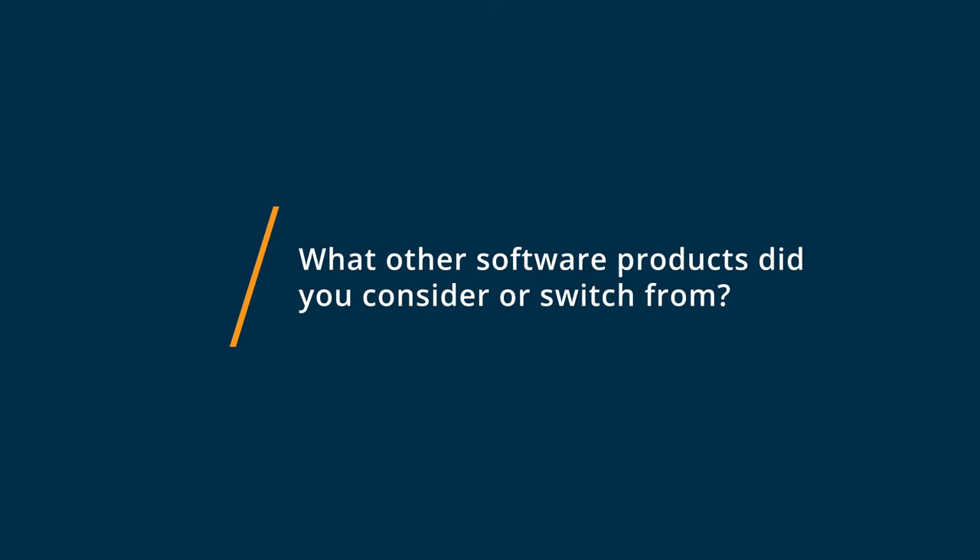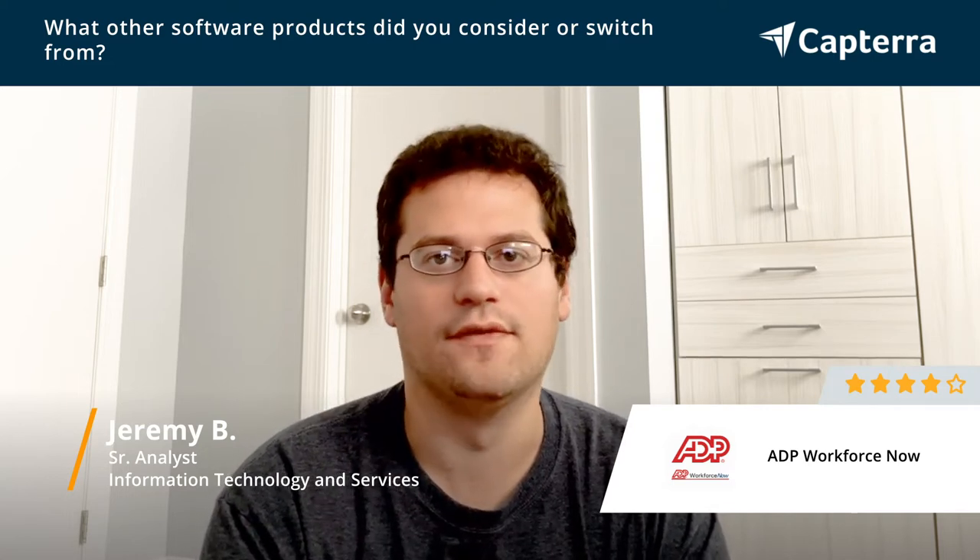Prior to ADP Workforce Now, we were using Paychex and before that we were using Oracle PeopleSoft and they just weren't working out. They weren't really user-friendly and they had a lot of complicated software add-ons that just became more and more expensive as time went on.